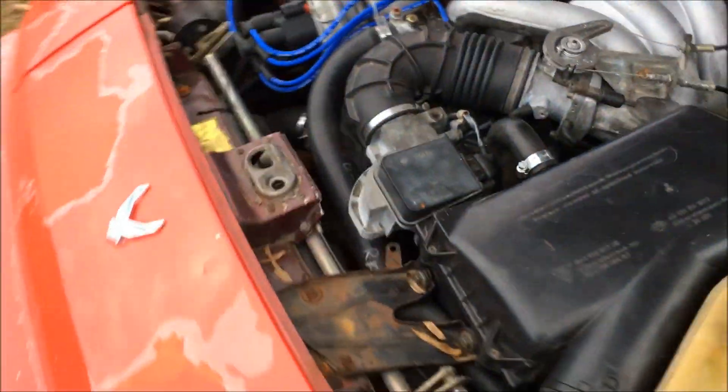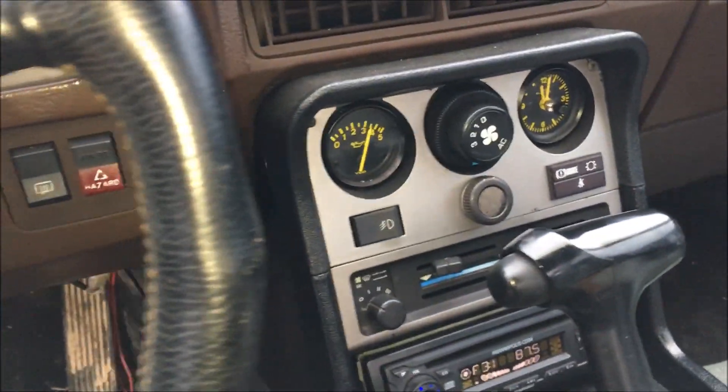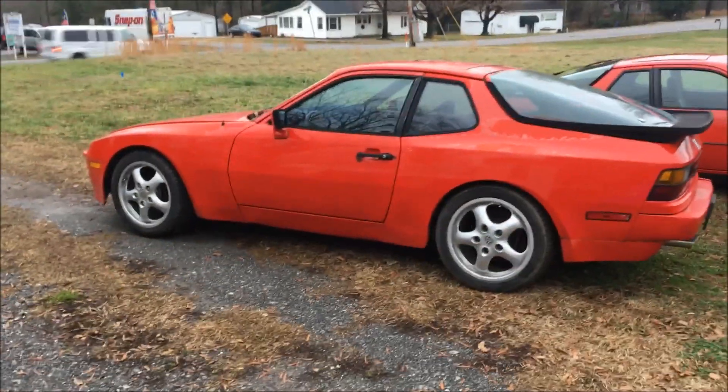As you can see, the fans are working. I'll make sure it's holding temperature — and as you can see it is. Oil pressure is good, so the next thing we need to do is just take this thing out on the road and see how it does.